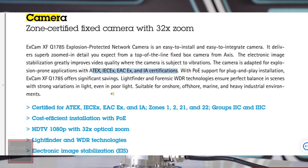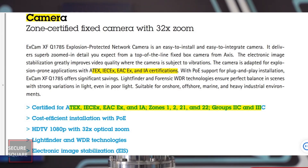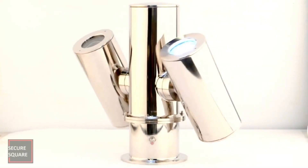Different protection levels are assigned based on the level of risk and the type of hazardous environment. These protection levels range from X-proof (explosion-proof) to ExD (flame-proof), and each level indicates the camera's suitability for specific hazardous areas.